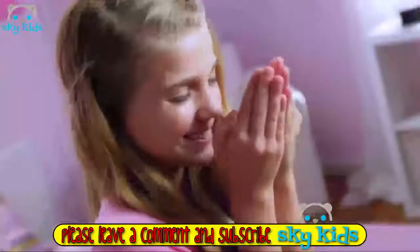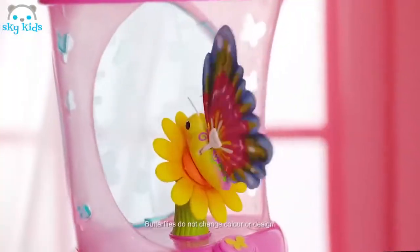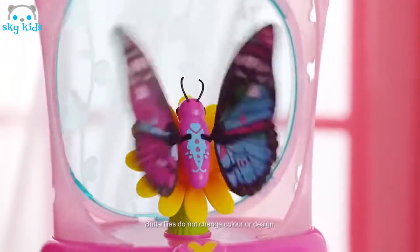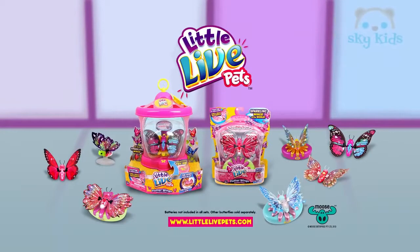Little Life Pants! Now there's a whole new collection of adorable butterflies for you to love, with all new beautiful wings that sparkle and magically flutter to life. How could you choose just one? Little Life Pants! Each sold separately. Batteries not included with all sets. Out now from Moose.